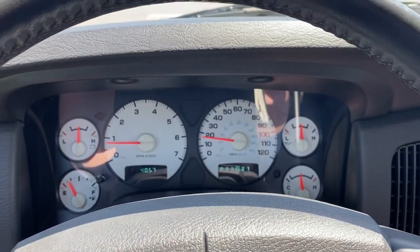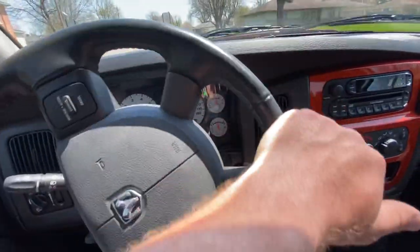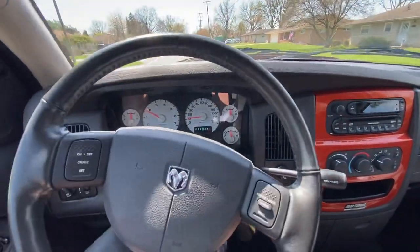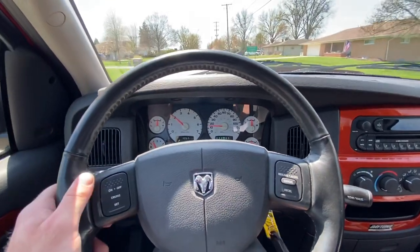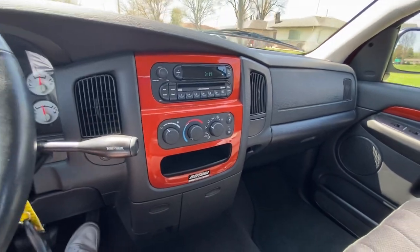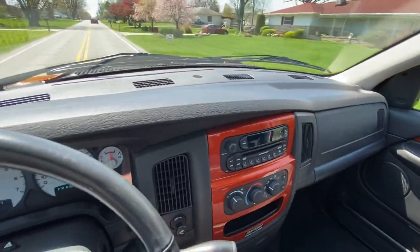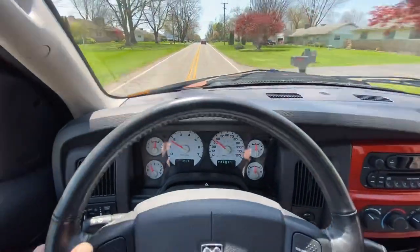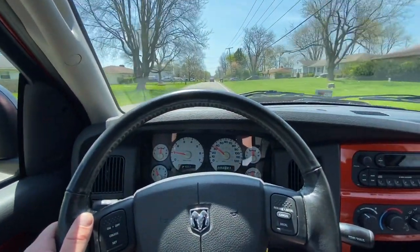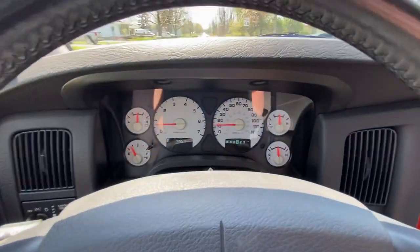This truck cold starts absolutely perfect as well. AC is nice and cold. The interior is in beautiful condition — no cracks in the dash, no odors in the interior. We'll go ahead and apply the brakes and get some distance so you guys can see how it shifts.